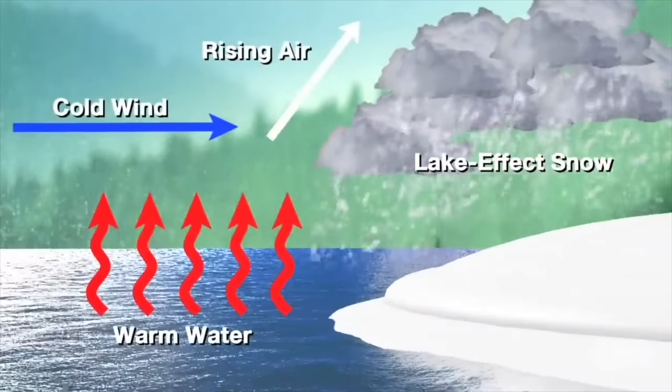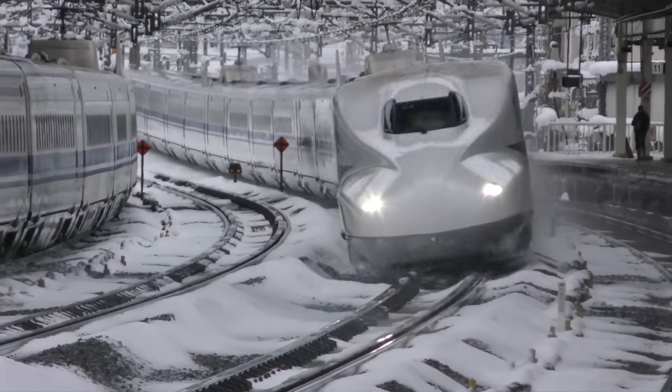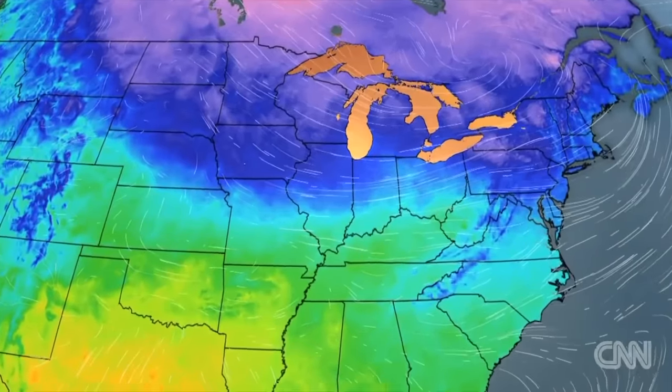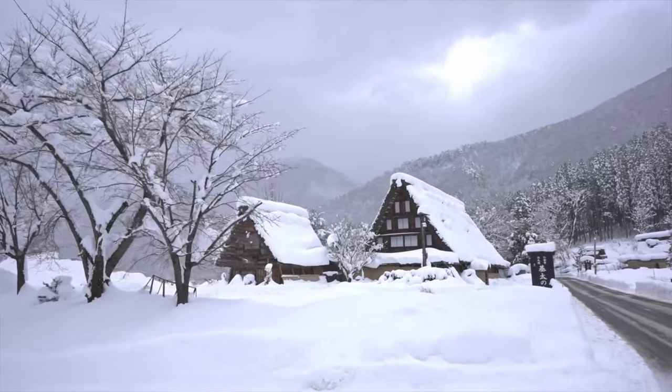It happens because cold Siberian air streams across the relatively warm waters of the Sea of Japan, generating snow clouds which lead to heavy snowfalls in the area. The phenomenon is similar to lake effect snow in the US, but while the Great Lakes can freeze over, effectively shutting off the snow machine, the Sea of Japan stays open all winter long.